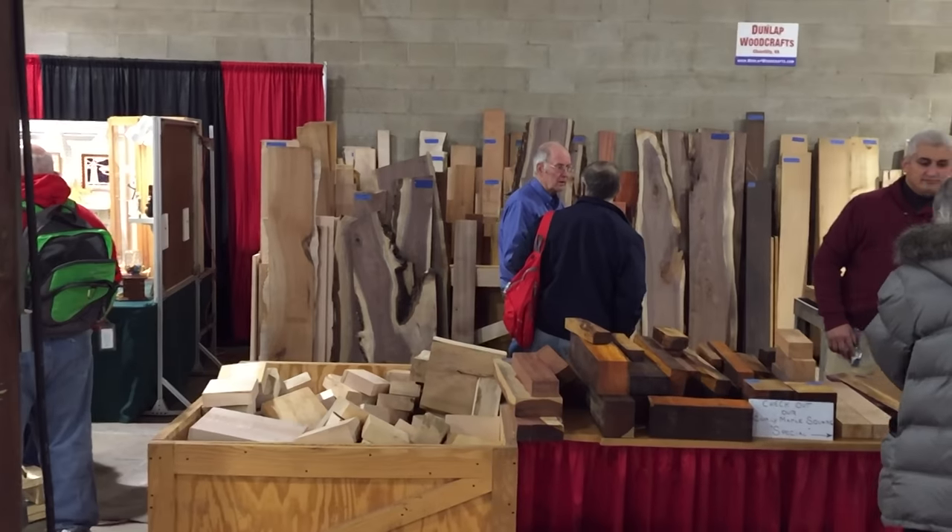Hi guys, I'm here at the annual woodworking show in Baltimore and I'm gonna show you some of the highlights.